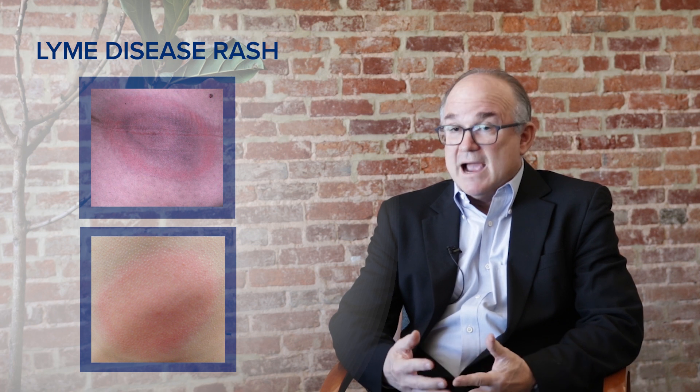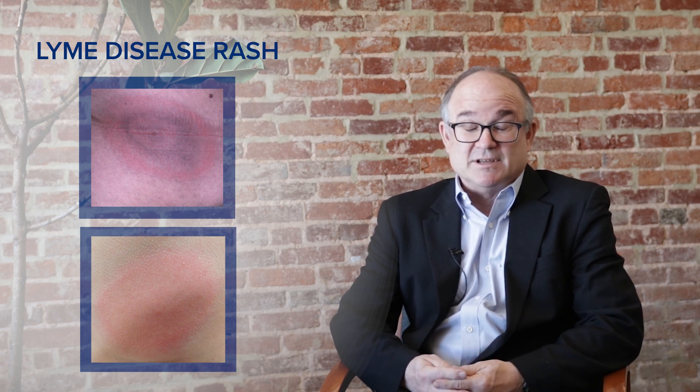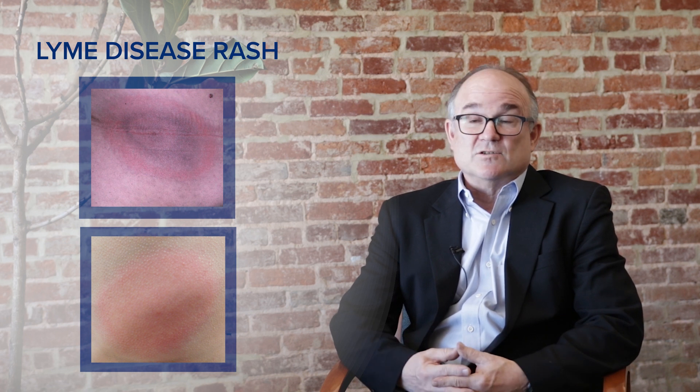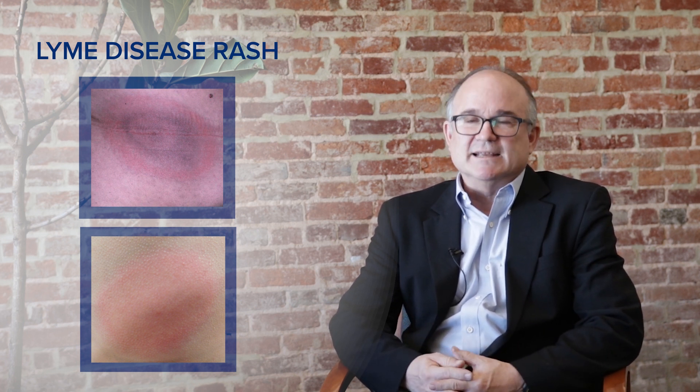The other very important difference involves the rash or skin manifestations. It's well known that Lyme disease has a predilection for causing a round skin lesion that's red and sometimes takes the appearance of a target lesion — almost always large, red, and round, typically more than two to three inches in size. This red lesion occurs at the site of the tick bite where the infection is initiated and is really highly suggestive of Lyme disease. These types of rashes are not seen in COVID.